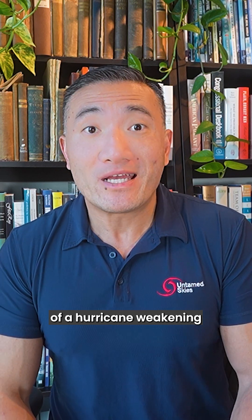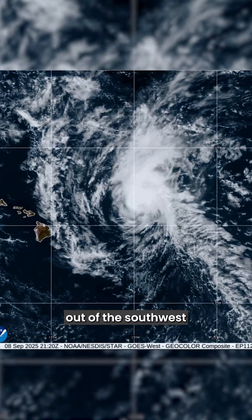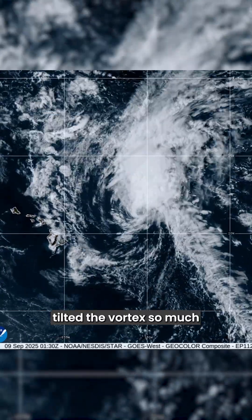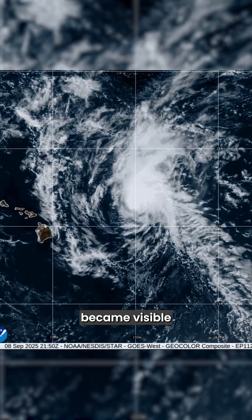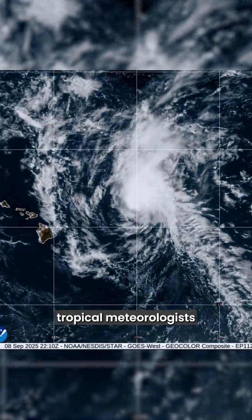A good example of a hurricane weakening due to wind shear is the recent case of Hurricane Kiko approaching Hawaii. In this satellite animation, you can clearly see how the increasing winds out of the southwest tilted the vortex so much that the bottom part of the circulation became visible as the higher clouds blew off to the northeast. This is what tropical meteorologists somewhat gruesomely call decapitation. The amount of vertical wind shear is one of the conditions that meteorologists look for when forecasting the intensity of tropical cyclones and hurricanes.